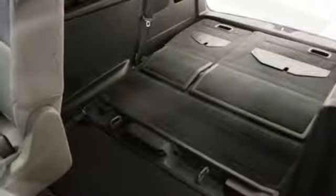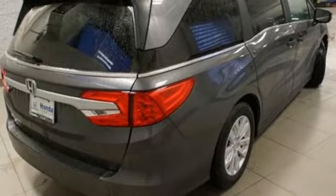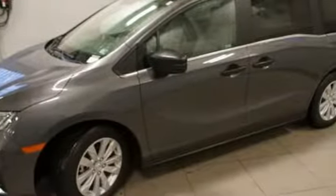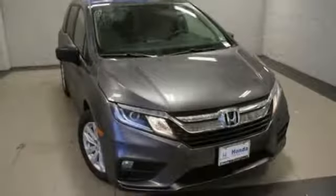Of the Odyssey, the Car Connection writes: it stands at the top of the minivan heap, with more design flair and more driving enjoyment than most other three-row rivals. It's a Honda, so longevity comes standard.